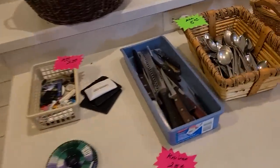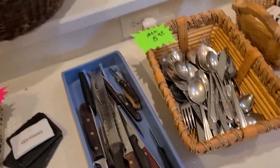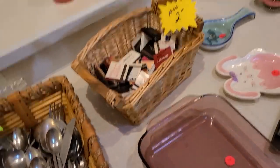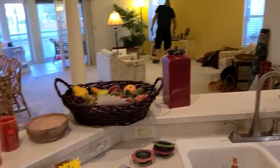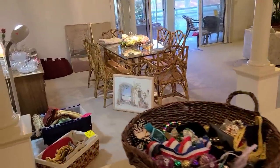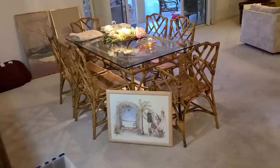There's hardly anybody here and it's just 20 minutes after they opened. We're currently in The Villages. Look at that table — that one's too big, I wouldn't want to do that.